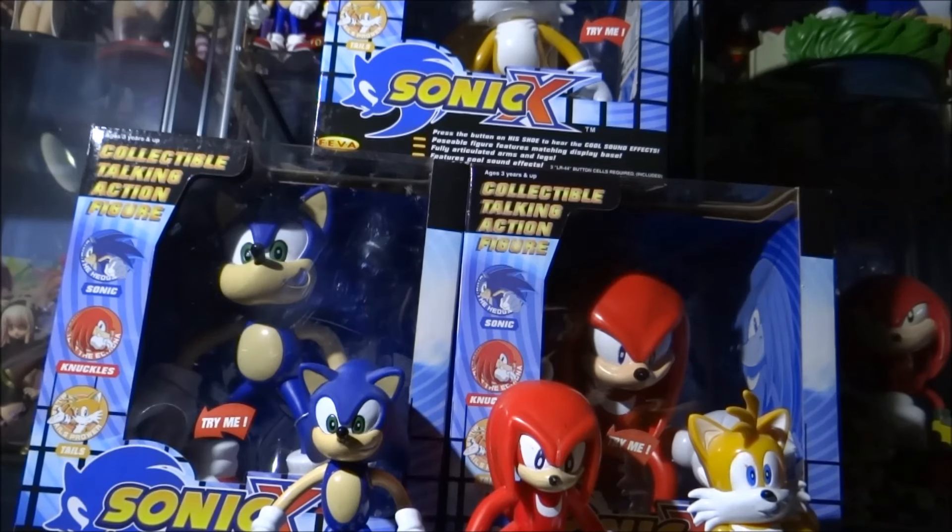They are the ones worth serious money, so keep them sealed if you can. I hope you enjoyed this Sonic collectible review video, guys. If you have any ideas for future Sonic collectible reviews you'd like to see, please let me know in the comments below, and let me know what you think of these figures!